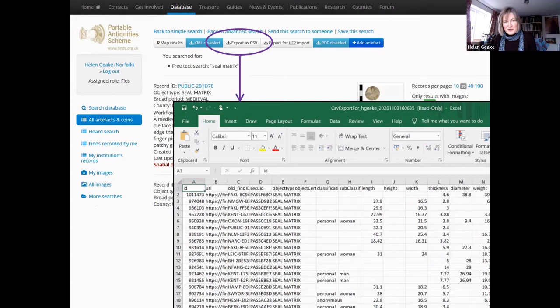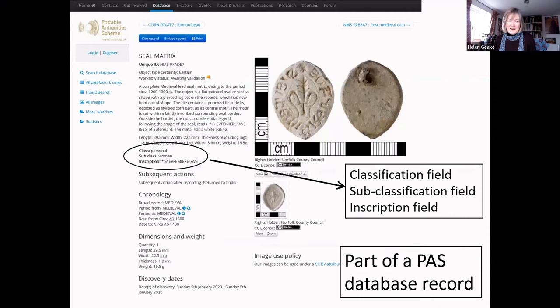The first pitfall is that our database is not designed specifically for medieval seal matrices — it has to accommodate every kind of archaeological object from Palaeolithic flints to 17th-century trade tokens, so it can't include the kind of seal-specific standardized fields we might like. We have two fields to subdivide the material: the classification field and the sub-classification field, and a field to record the inscription. At the moment we're using the classification field to distinguish between personal seals, official seals, and anonymous seals, but that data has only been added to about a third of the records so far.